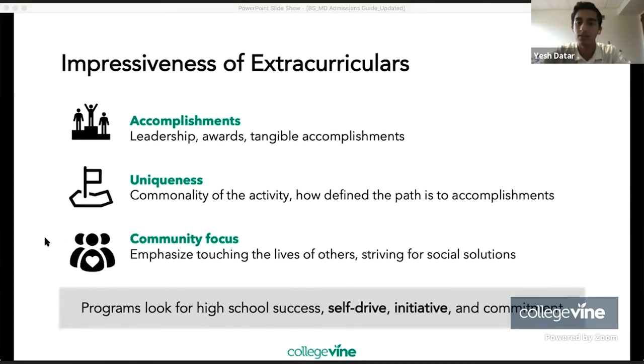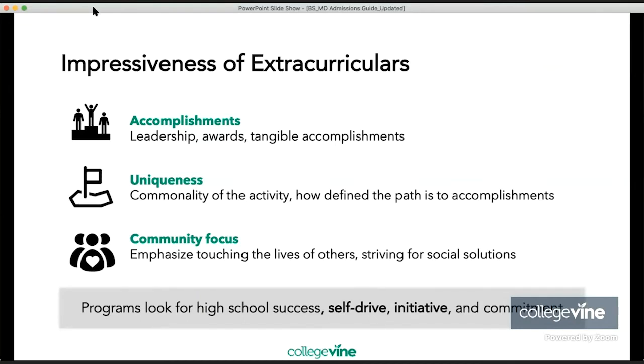Let's talk about the extracurricular background of these high school students. In terms of accomplishments, you want to aim for high leadership, many awards, and tangible accomplishments. You also want to be unique in your activities — it matters how common the activity is and how defined the path is to those accomplishments. You want a community focus, emphasizing touching the lives of others. BSMD programs look for high school success, self-initiative, self-drive, and commitment to craft.